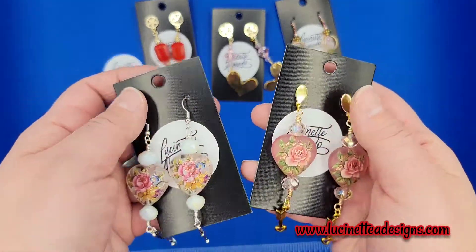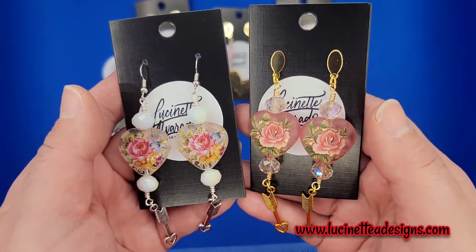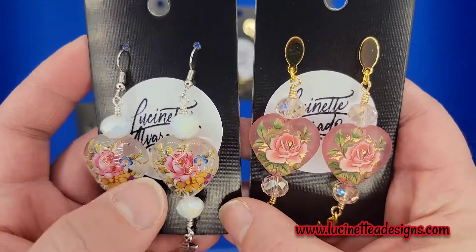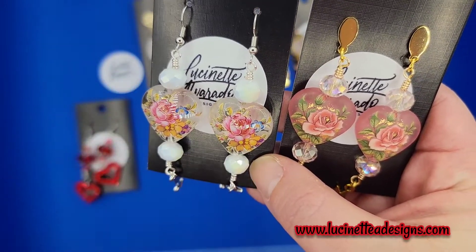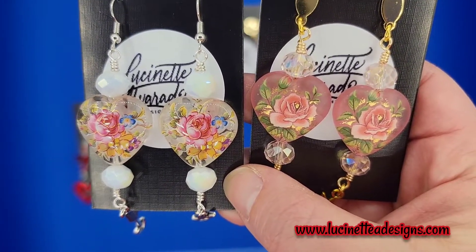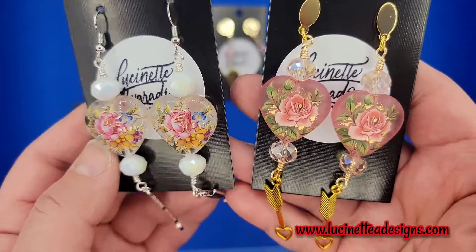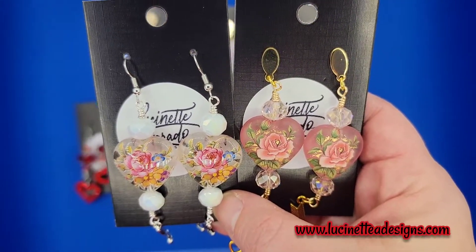So we have these two pretty pairs of earrings — es el mismo concepto pero son diferentes paletas de colores. Has a different color palette. Estos avalorios se llaman tesha beads y vienen de Japón — these are tesha beads that come from Japan. The technique is pretty much a glass bead and then they print some type of design within the bead. I don't know how they do it, but I like this type of earrings.